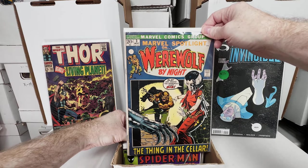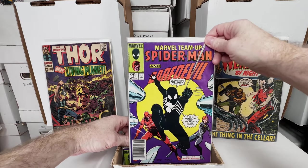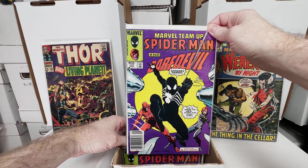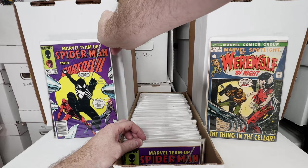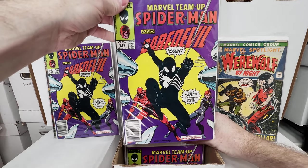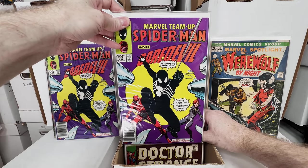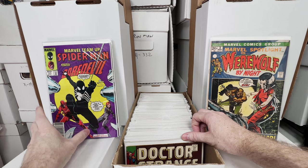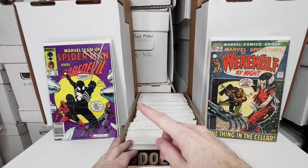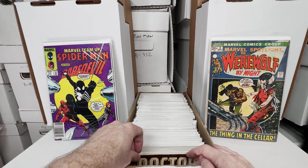Marvel Spotlight number 3 — still looking, I have a number 1 somewhere. Marvel Team Up 141, awesome issue. Looks like I got another copy of that — copy number 2, copy number 3. Love those books. Don't think that went as high as Secret Wars 8 on my all-time favorite list, but it's definitely up there.